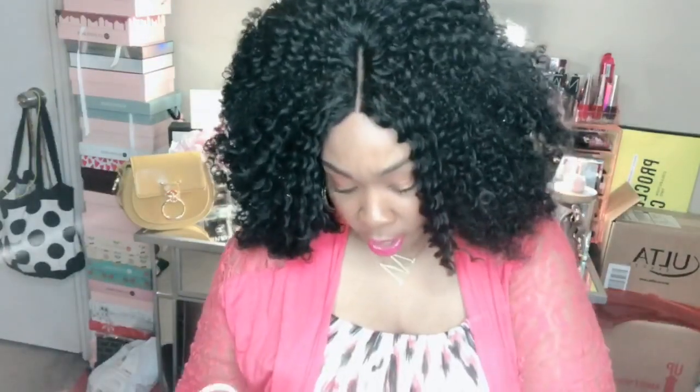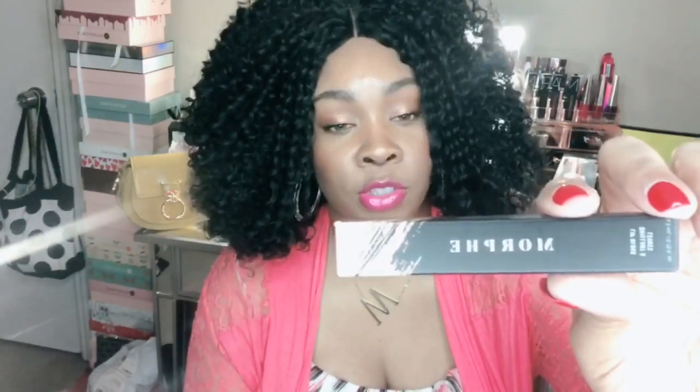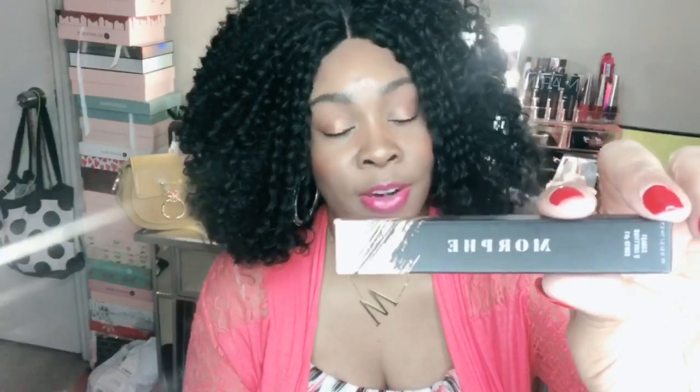I also picked up another Morphe lip gloss — I love Morphe lip glosses. I thought I would try the shade Boho. I already have Free Bird, Freestyle, and Pixie, and now I'm adding Boho to the collection. Pair this with a cute brown lip liner, blot or smudge it, and it's divine.